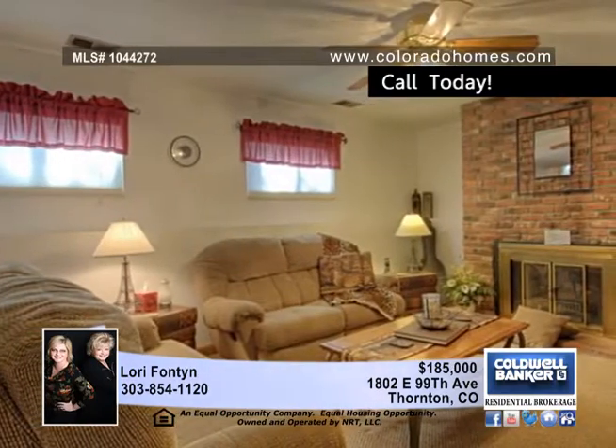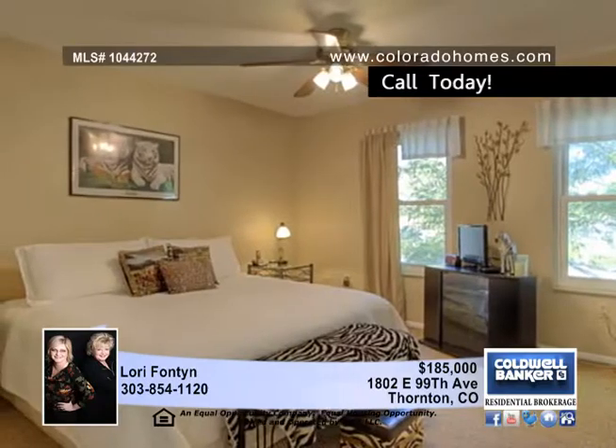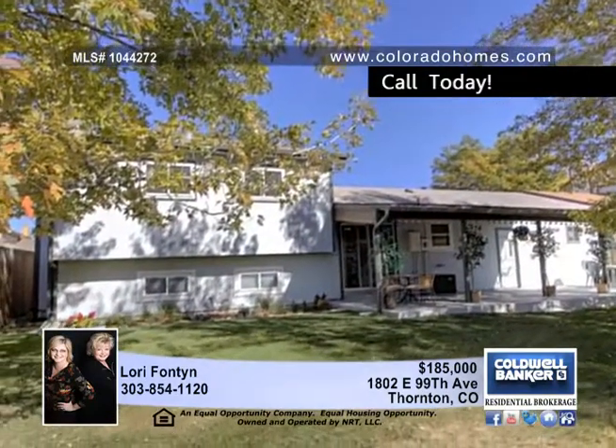Enjoy a bright and sunny Eden area overlooking the covered patio in the backyard. A clean, wide kitchen, cozy family room with fireplace, a relaxing master bedroom, two baths, and a barbecue backyard are just a few of the outstanding qualities of this Thornton home.